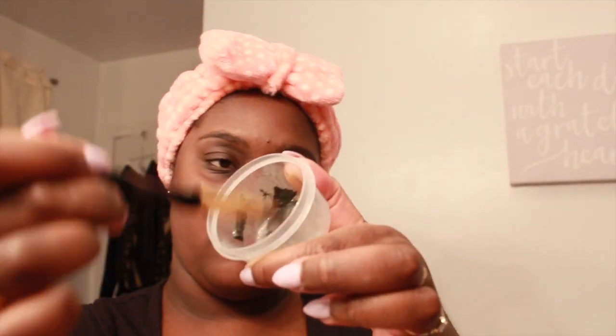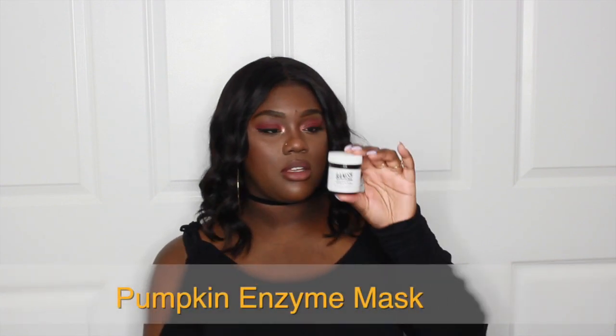Activated charcoal absorbs oils and impurities so your skin won't reabsorb the bad stuff while the mask is on. It fights impurities to deep-clean skin and pores, reduces the look of large pores, absorbs excess oil, reduces blemishes, and softens skin. When I put this on it makes your skin extra tight and you can't feel your face, but I can feel it pulling out all the impurities. After I use the activated charcoal powder I then go on and use the Banish pumpkin enzyme mask.